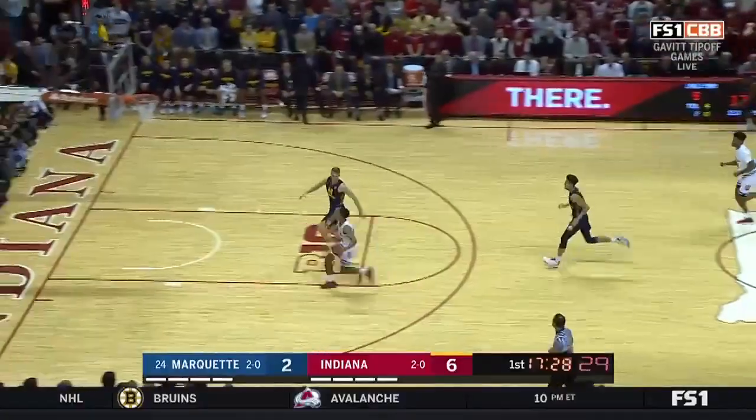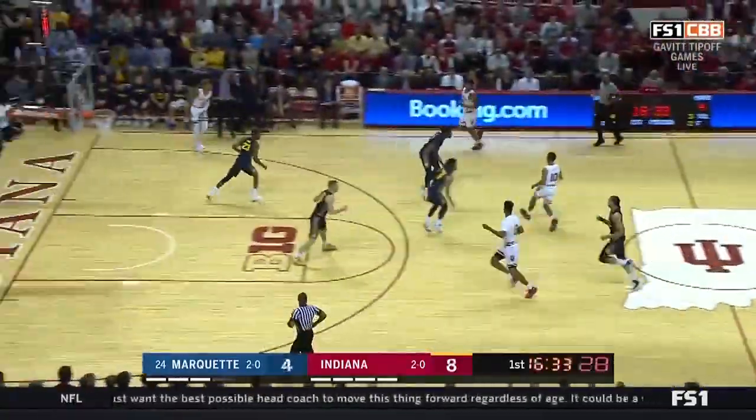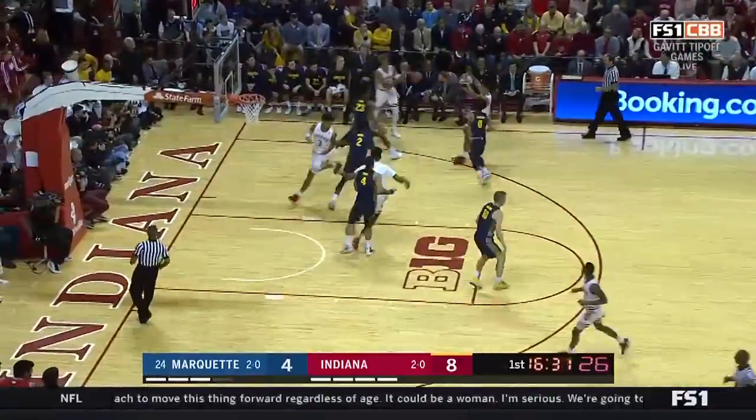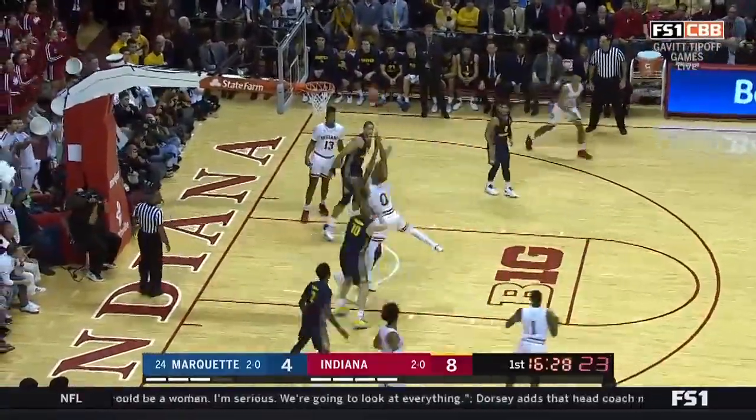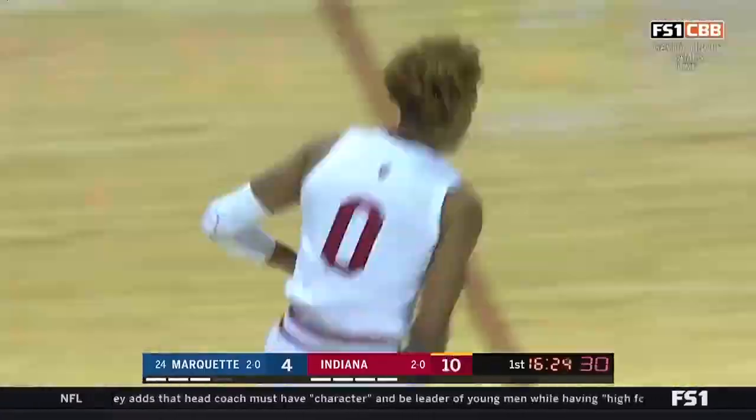Another turnover. Fennessey finishes with the left hand. Fennessey, the freshman point guard. I know you and many others have their eyes on the two freshmen in Fennessey and Lankford, and as he finishes strong — what a silky smooth game he had.